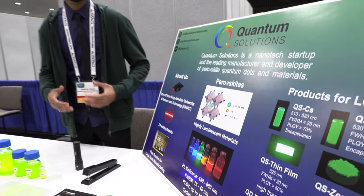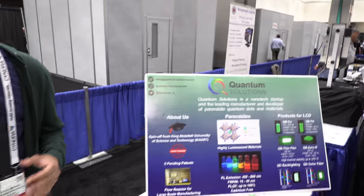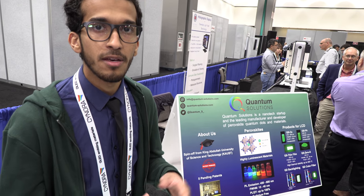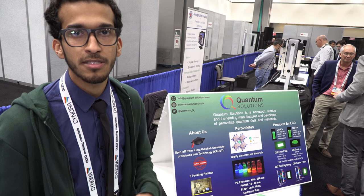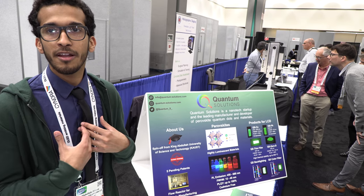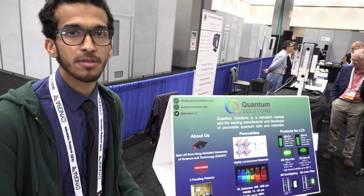What's special about our Quantum Dots compared to the rest of the market is that the current market has high efficiency but a really broad emission width. Our emission is much narrower — down to 15 nanometers in emission width, compared to 30 to 40 nanometers currently in the market. We are not the only ones to have achieved this; there are other research labs that have done it. But we are the ones who have commercialized it and ensured it's stable as a product.